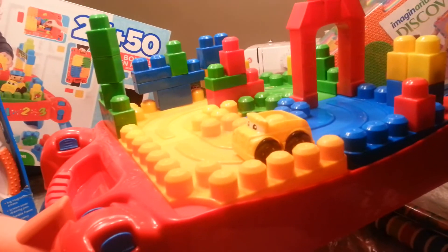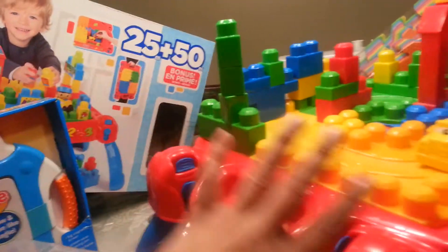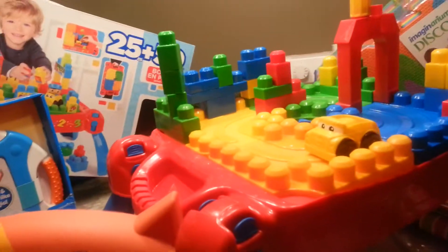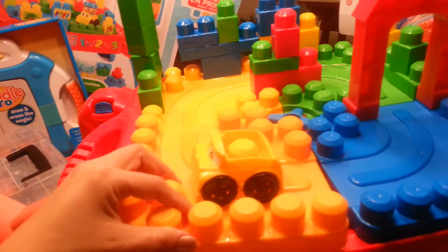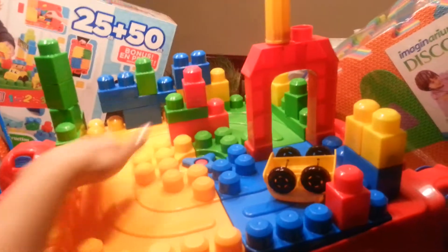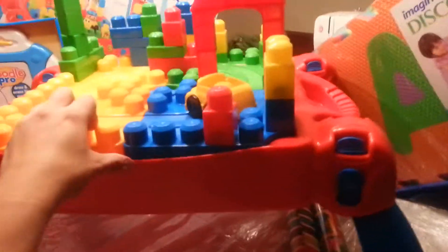I saved the stickers so I can put them on later if I want. It came with 75-plus Legos, and Isaac absolutely loves this toy. It's rated for 1 to 5 years old, so he'll enjoy it for a long time. You turn the little knob, lift up the top, and store Legos inside — a big majority fit in there. I highly recommend this toy.